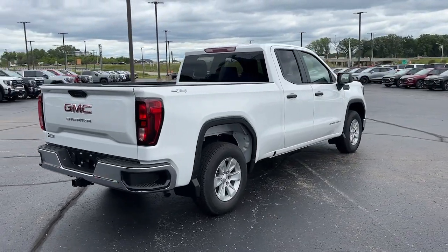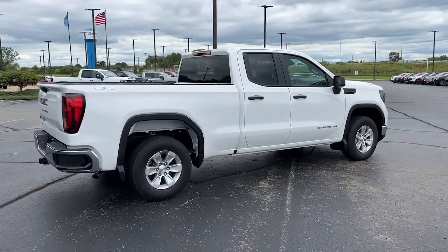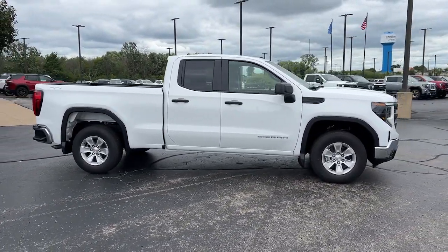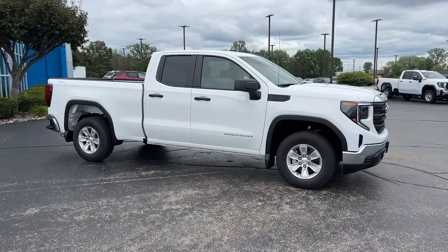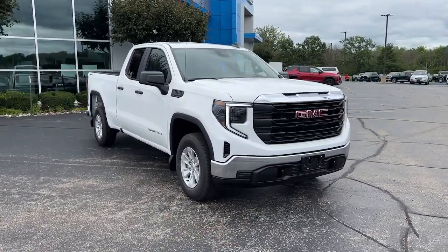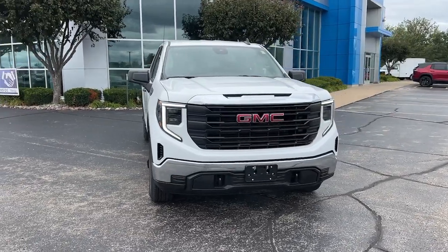These are just some of the great options this vehicle comes with: Intelligent Auto On-Off High Beams, Pre-Collision System, V8 Engine, Lane Departure Warning, Keyless Entry, 4-Wheel Drive, Backup Camera, Keyless Start, Lane Keeping Assist, Wi-Fi Hotspot.